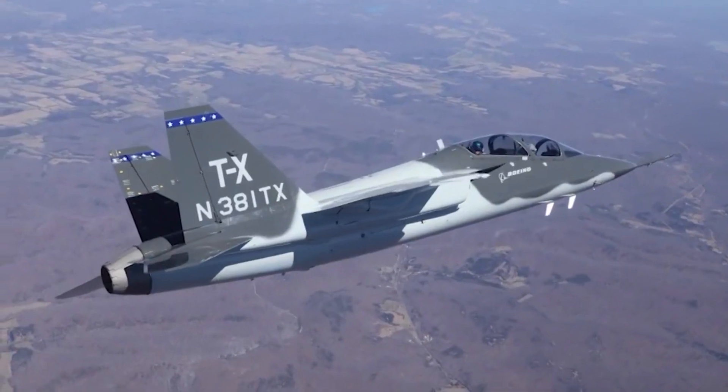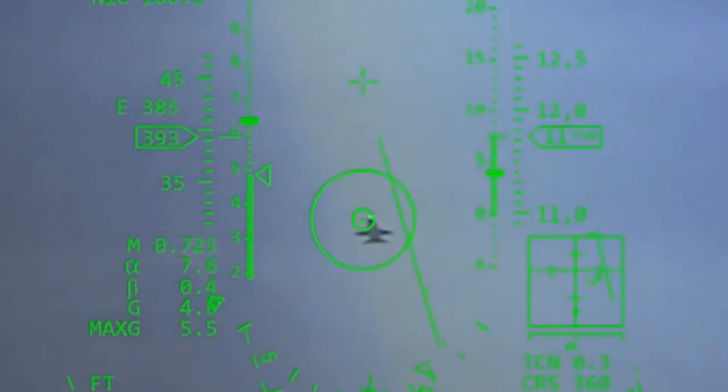The T-7A Red Hawk made its first flight with the US Air Force in June 2023.